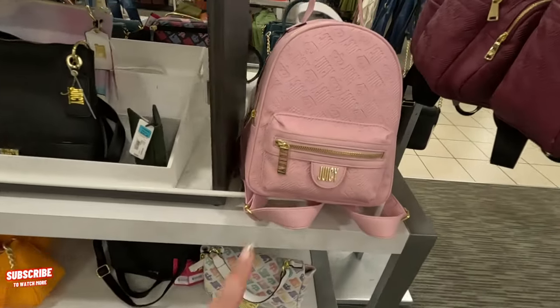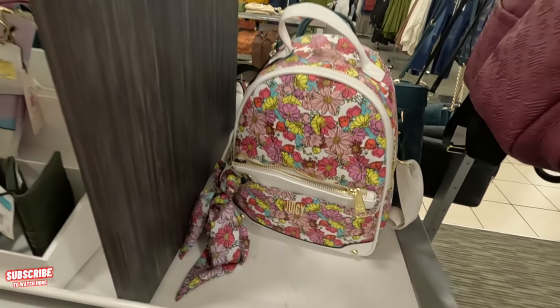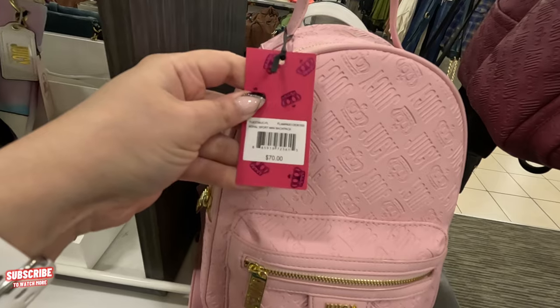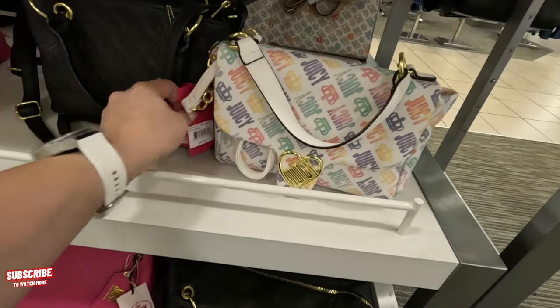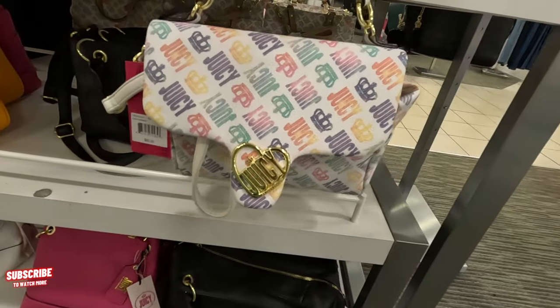And look at this — they have a little Juicy Couture book bag, the small one. That is so cute! $70 for this one. They have more down here — $60 for this Juicy crossbody. And they also have black, this one's $70.